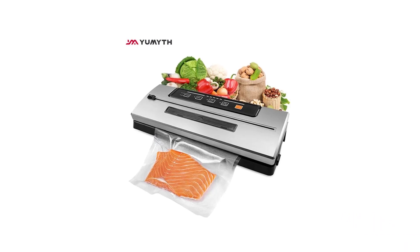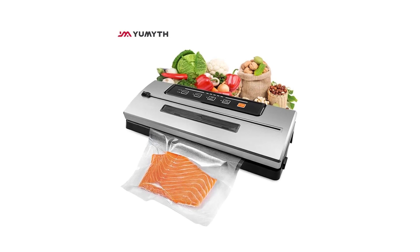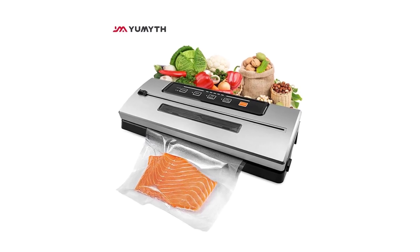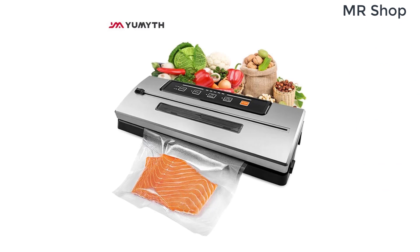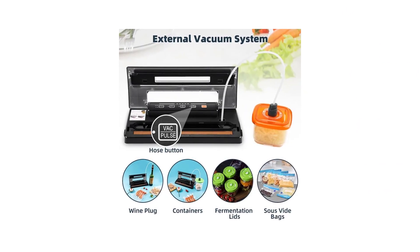Hi everyone, welcome back to my channel Mr. Shop. Looking for the best vacuum sealer in the market? In this video, I listed the top 5 vacuum sealers of 2023. In this best vacuum sealer review video, we will show you 5 top rated vacuum sealers to buy in 2023.